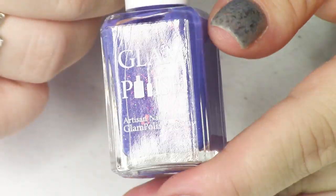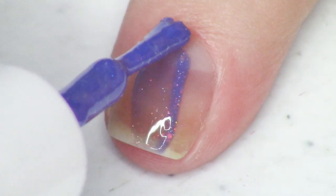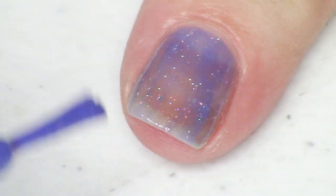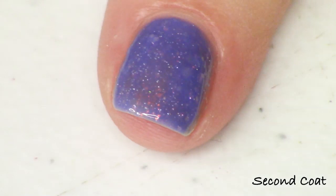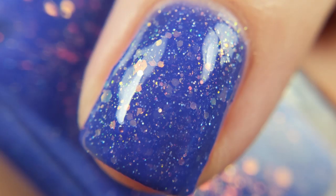Next we have The Craft, described as a blurple crelly with shifting iridescent glitter, aurora shimmer, and hollow micro glitter. It has those really fun iridescent dragon-scale-looking glitters shifting between red, gold, and green — so pretty. I love all of them but I really like the crellies, and I love the iridescent glitter mix. It's a fun blurple shade — more purple than blue. I did three coats of that one with top coat for my photo.